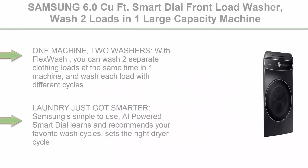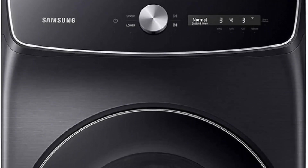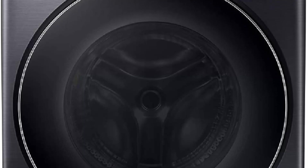Top 1: Samsung 6.0 cubic feet Smart Dial front load washer. Wash two loads in one large capacity machine with Flex Wash, 28-minute Super Speed clothes washing, steam stain removal — model WV60A9900AV/A5 in brushed black. One machine, two washers with Flex Wash.